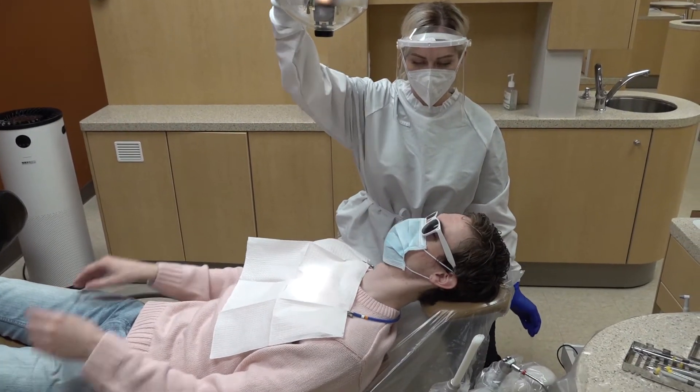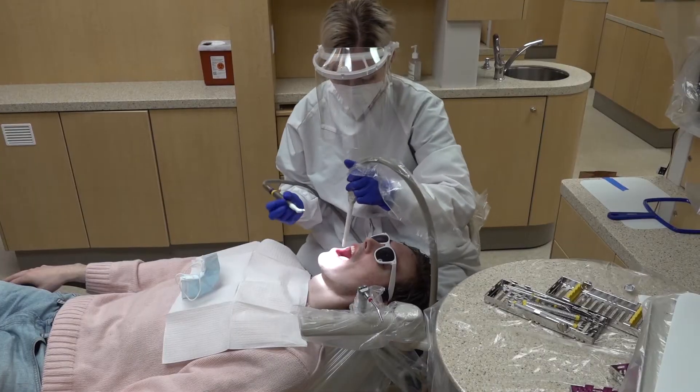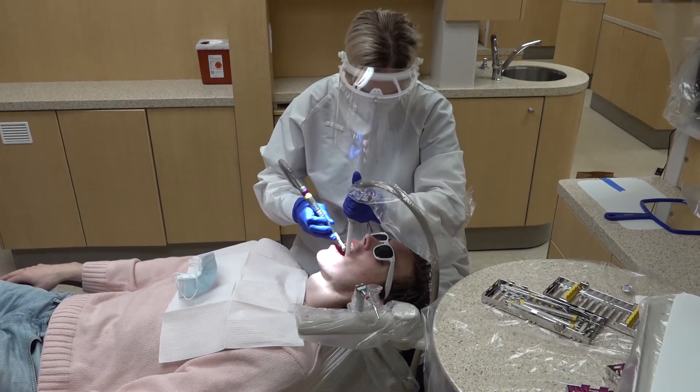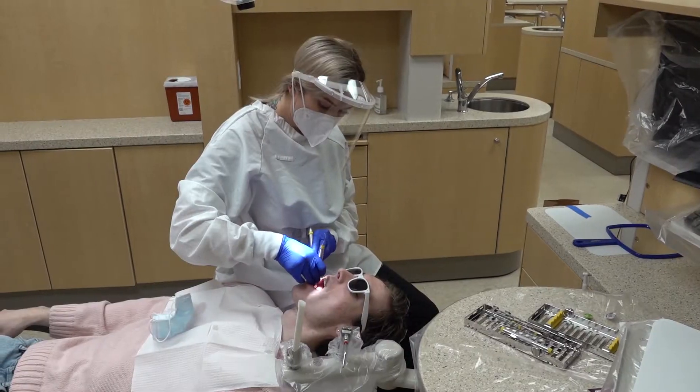Patients wear masks inside the building until dental treatment begins. Instrumentation and polishing are performed with sterile instruments.